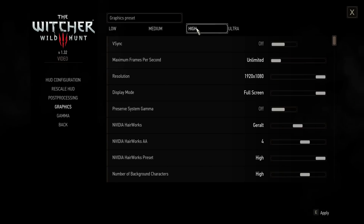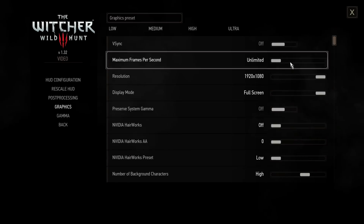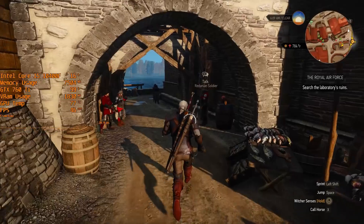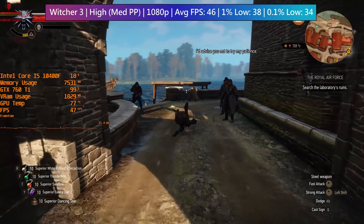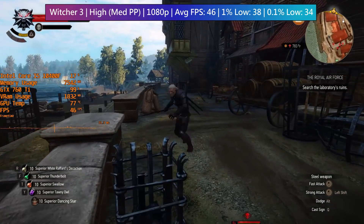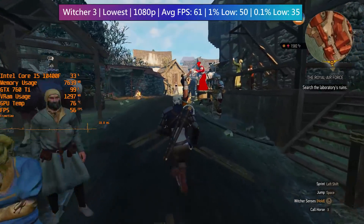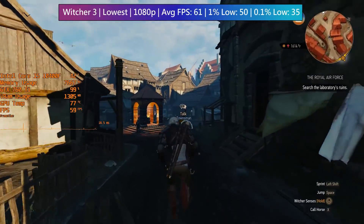Finally, in The Witcher 3 — an older but demanding title — we have a couple of choices. The first is graphics set to high and post-processing to medium, with Hairworks off, targeting 30+ FPS; the average was 46 FPS with few drops below 30. The second option is everything set to low including post-processing, which gives 60 FPS on average, though there will be drops in demanding areas like Novigrad unless you also drop the resolution.